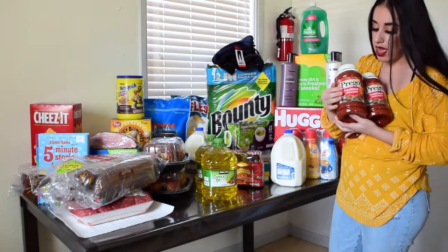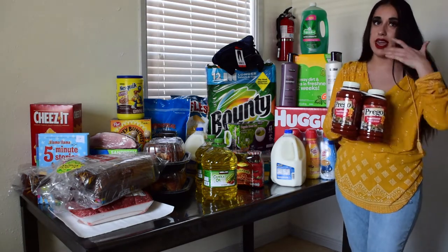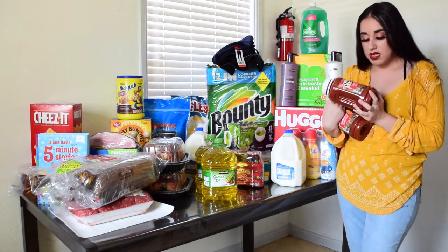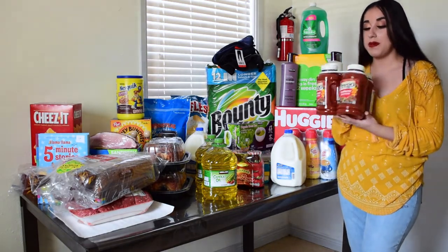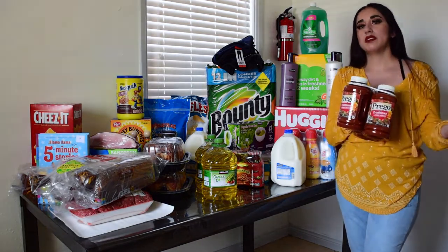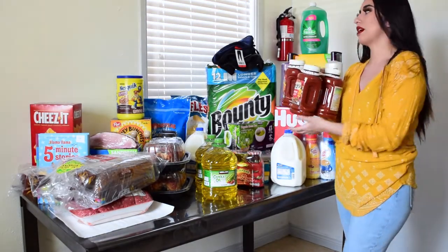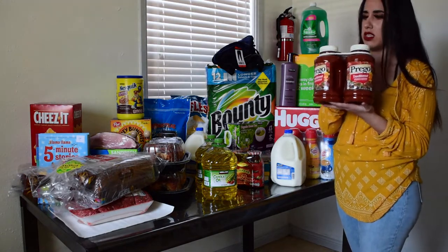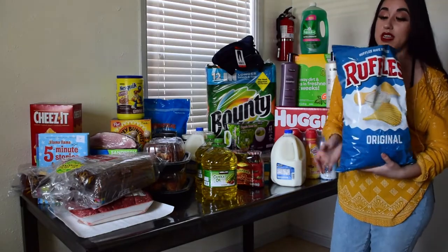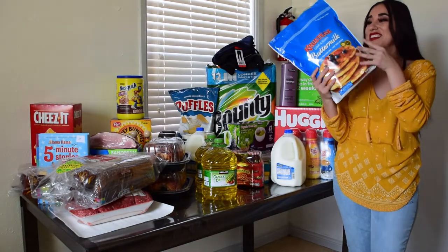I bought some spaghetti sauce — this one is different from what I usually get. It says lower sodium and comes in three bottles. It's better to buy tomato sauce at Costco because at Stater Bros one bottle can be almost $3, but this was $6 for three bottles with more sauce. I also bought some chips because I love eating chips.